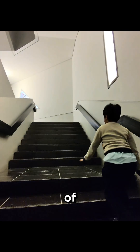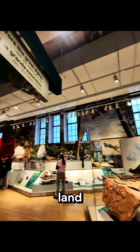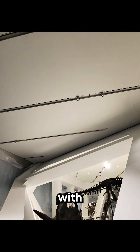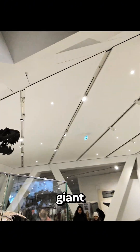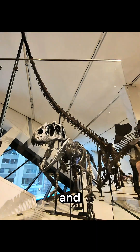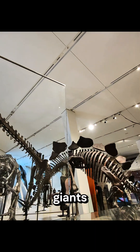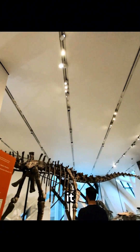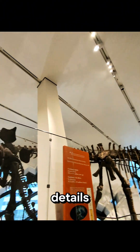Next, our tour guide hopped up two flights of stairs into the fantasy land of dinosaurs and ancient animals. We started off with a giant ankylosaur and saw the giant barosaurus, the T-rex, and other flying giants like velociraptors and of course the spinosaurus.